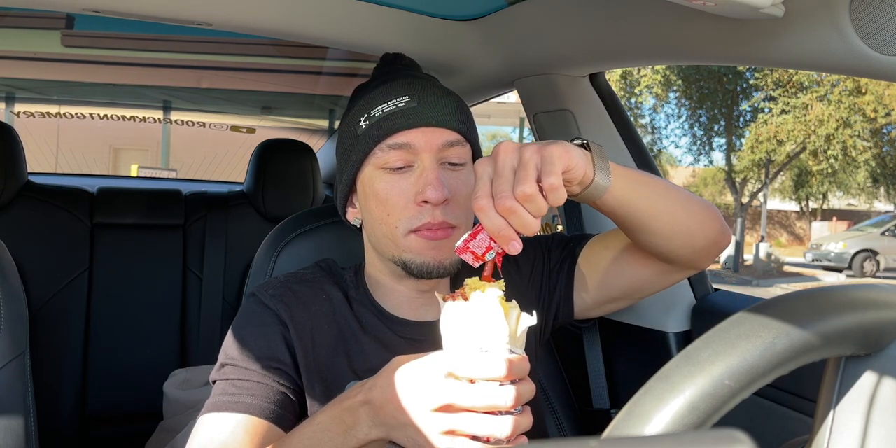Yeah, it's pretty loaded up. I'm impressed — I was thinking it was going to be like that junior frito wrap thing. I need some ketchup because I don't like eggs — well, I like the way eggs taste — but I'm going to load up with some ketchup.